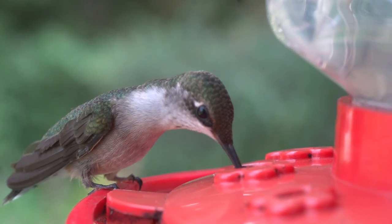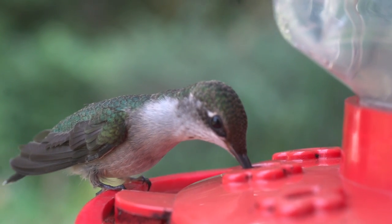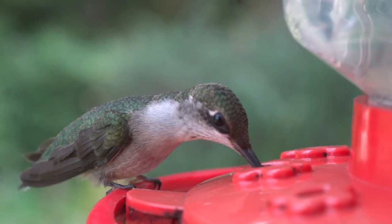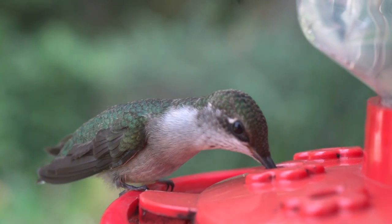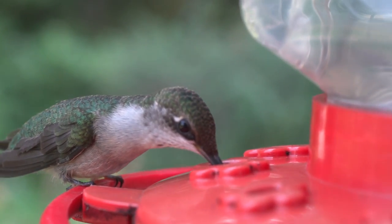The nest is composed of bud scales with lichen on the exterior, bound with spider's silk, and lined with fibres such as plant-down, often dandelion or thistledown, and animal hair. Most nests are well camouflaged. Old nests may be occupied for several seasons but are repaired annually.